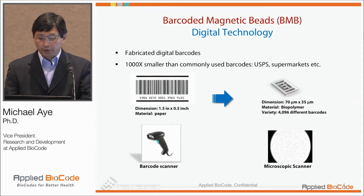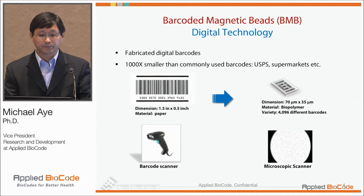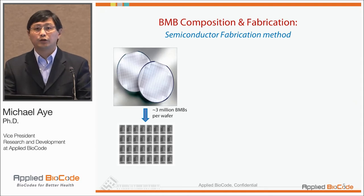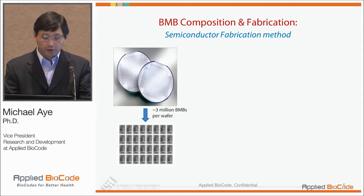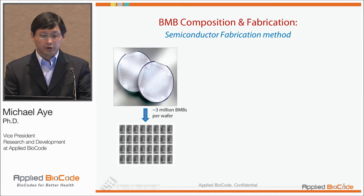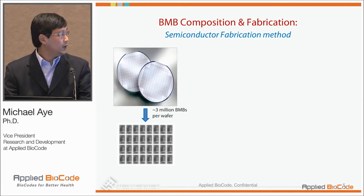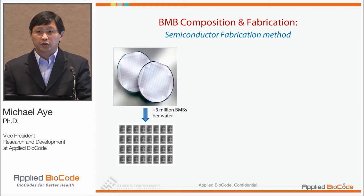Instead of using barcode scanners, we use a microscopic scanner in order to read the barcodes. That allows us to tag different analytes with different barcodes for multiplexing. We've really utilized the semiconductor fabrication method to manufacture these barcodes in wafer formats, and each wafer holds about three million of these magnetic chips.